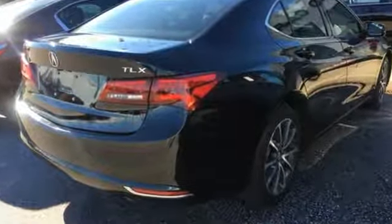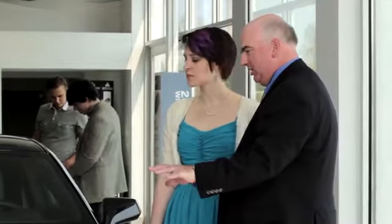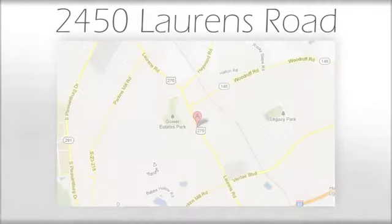Experience it for yourself today. We believe the cars we offer are the highest quality and ideal for your life needs. We look forward to doing business with you. We're at Joe Acura at 2450 Lawrence Road.